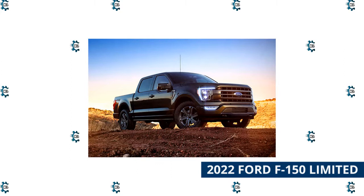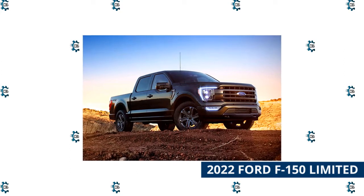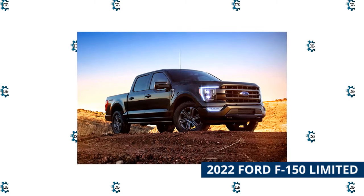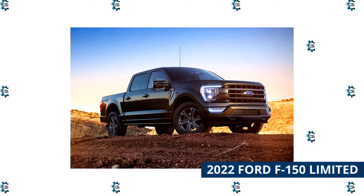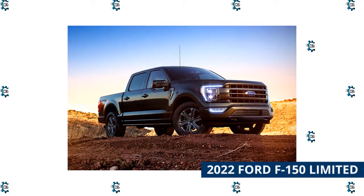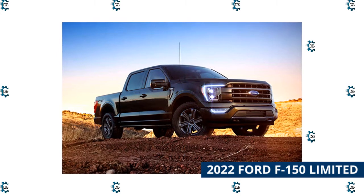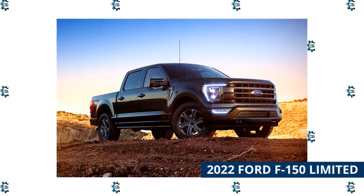2022 Ford F-150 Limited. If you're the type of customer who prefers the one-and-done style of shopping, the Ford F-150 Limited is for you. True, it's $76,030 including a $1,695 destination fee — about $14,000 more than the RAM Limited's base price — but the Ford comes absolutely loaded to the gills right from the showroom floor. That means a leather-lined interior,